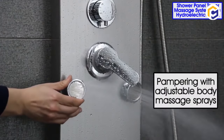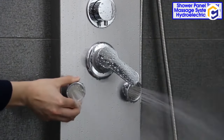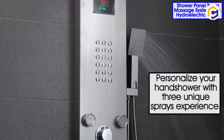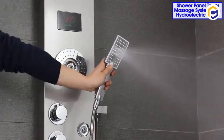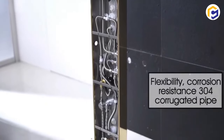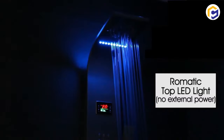Moreover, the shower is constructed with top-quality stainless steel, including an attractive brushed nickel finish. Interestingly, the water flows alongside LED lights, and no batteries are required.